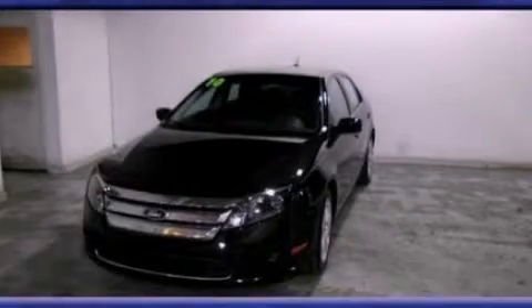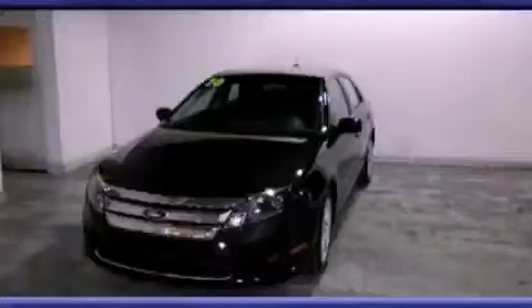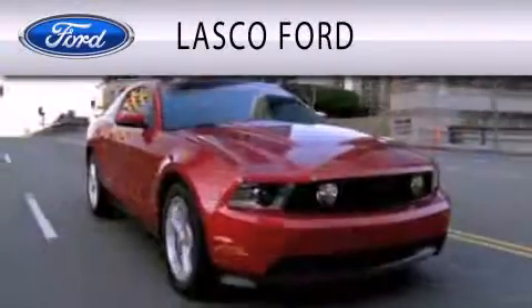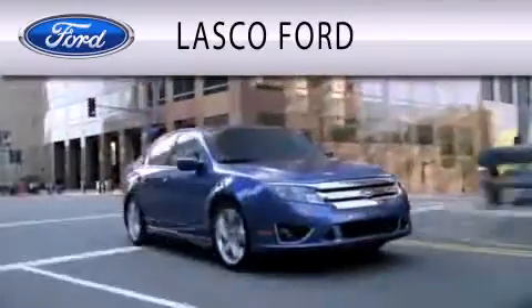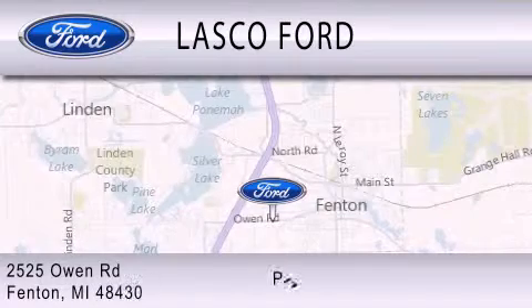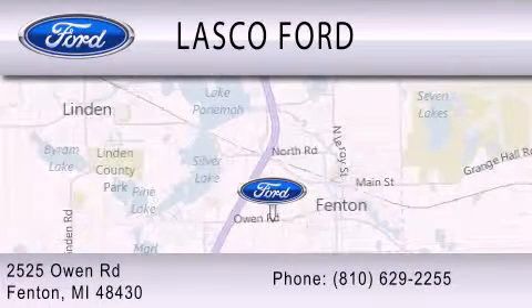We invite you to contact us today to learn more about this vehicle. Lasko Ford is dedicated to doing everything possible to ensure that the experience you have selecting your vehicle is as pleasant as possible. We're located at 2525 Owen Road in Fenton.